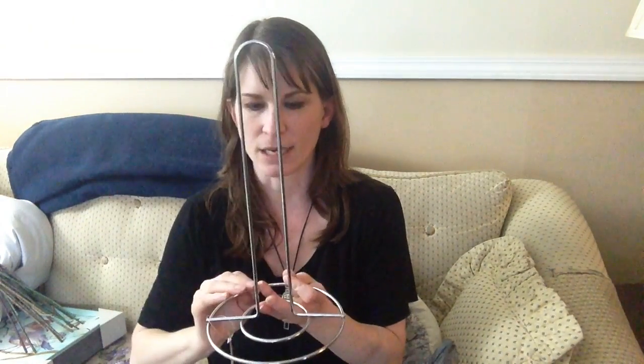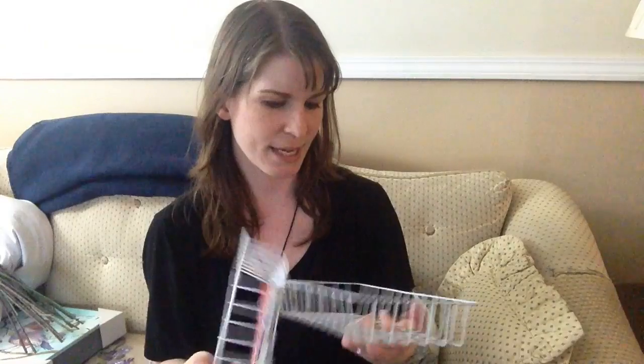I also got this paper towel holder to replace the wooden one I have on my counter — it looks really nice, clean, and sleek. I also got two wire baskets at the Dollar Tree. My plan is to try to suction cup them onto the inside of my kitchen sink so that when we're done eating, the kids can just throw their forks and knives in there, the water will drain through and rinse the utensils, and they won't just pile up dirty in a bowl.